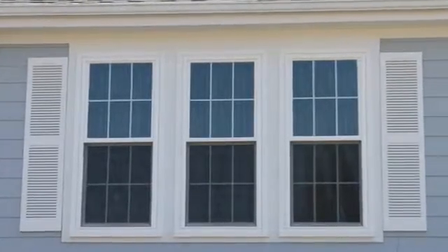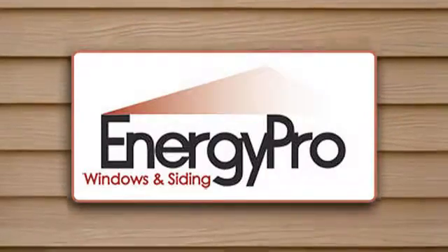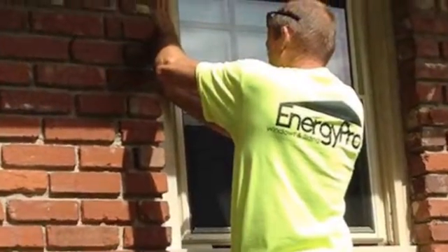Energy efficient windows can make a big difference in your utility bills and your comfort. Let Energy Pro windows and siding show you the difference the right window can make.